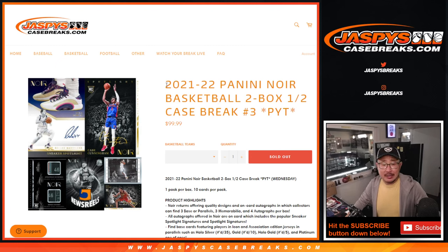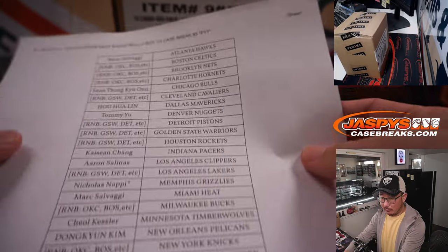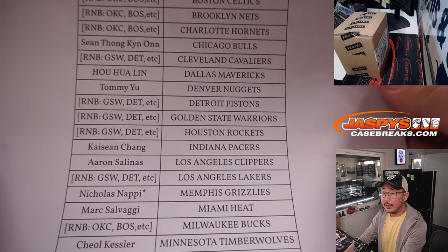Hi everyone, Joe for Jazby's Casebreaks.com. We did it — we knocked out another Noir basketball break. Two box picker team number three. It's a half case break from a fresh case. Big thanks to all of these wonderful people here getting in on the action. Appreciate it.